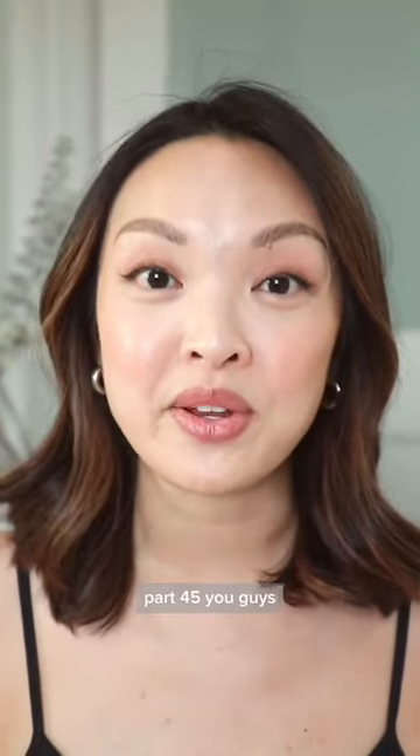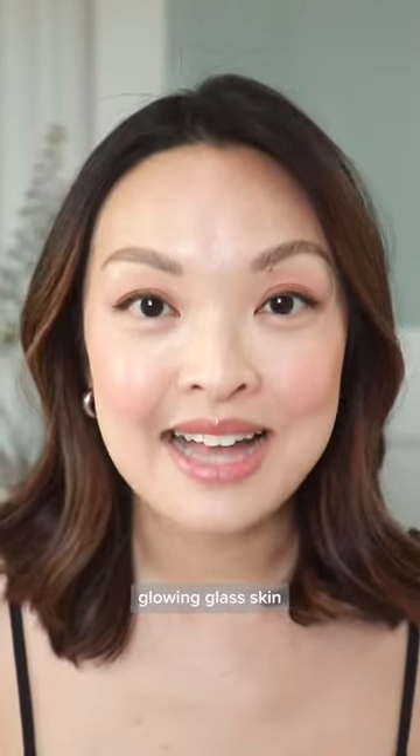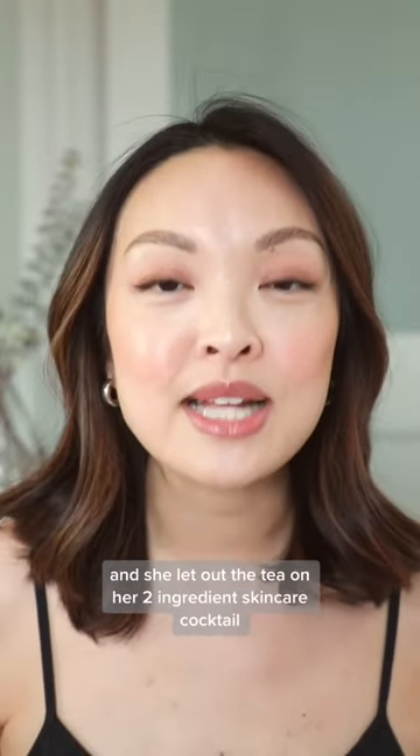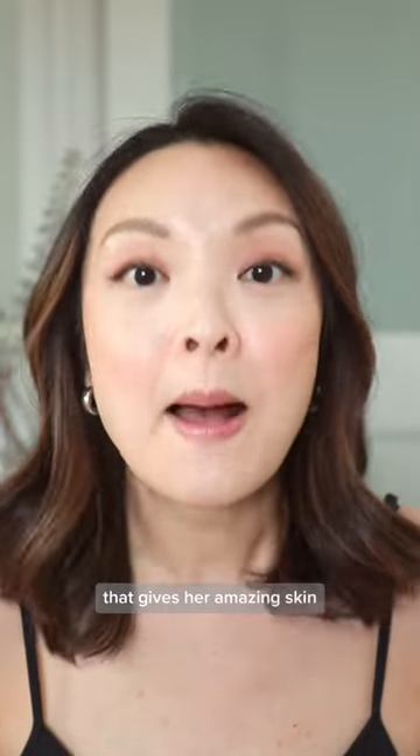Another skincare secret no one's told you, part 45. I learned this from a Japanese friend of mine who has beautiful, glowing glass skin. I asked her what she uses, and she let out the tea on her two-ingredient skincare cocktail that gives her amazing skin.